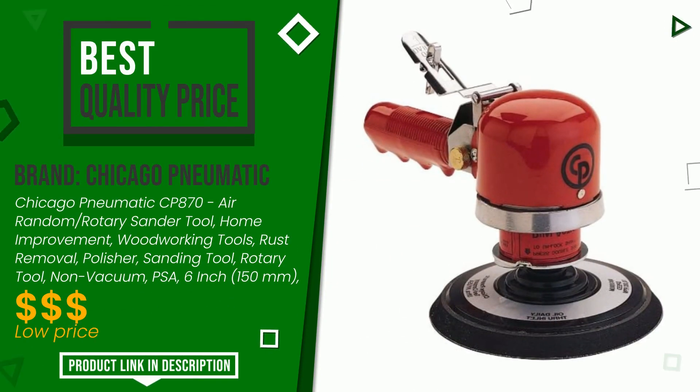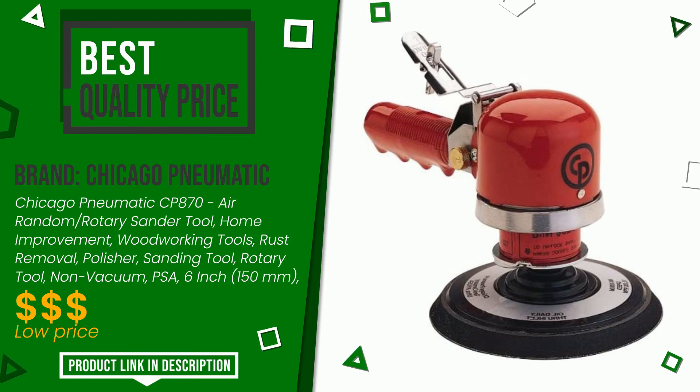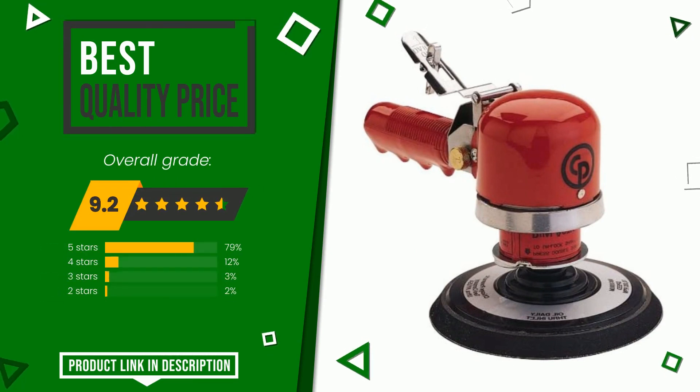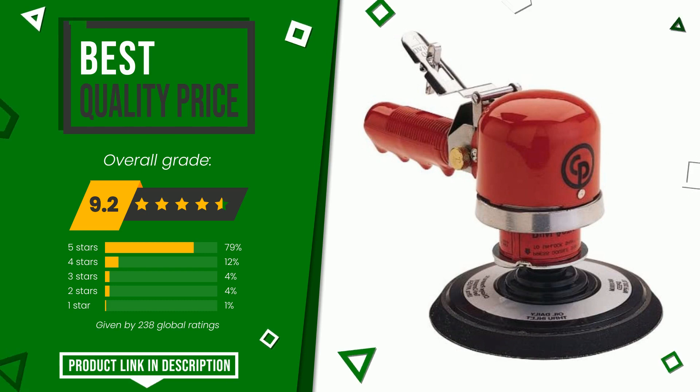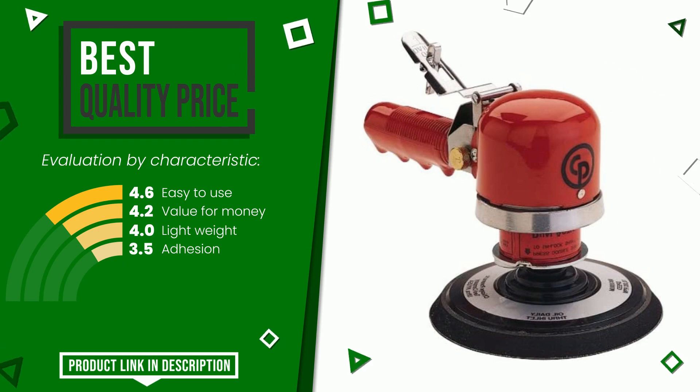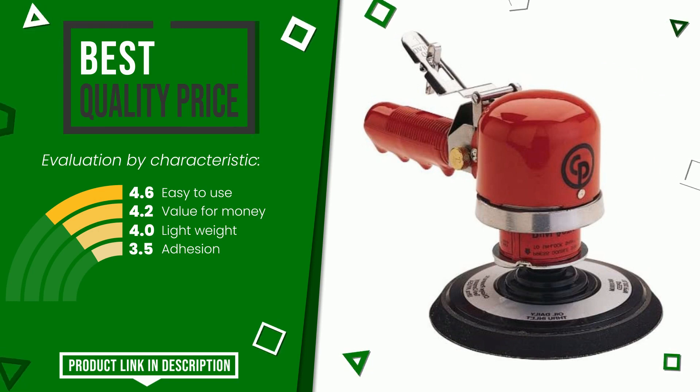The final grade assigned to this product by Chicago Pneumatic is 9.2 out of 10. It currently turns out to have the best value for money. The strengths are easy to use, value for money, lightweight, and adhesion. Find the link to this product with all the information and the updated price at the bottom of the video description.